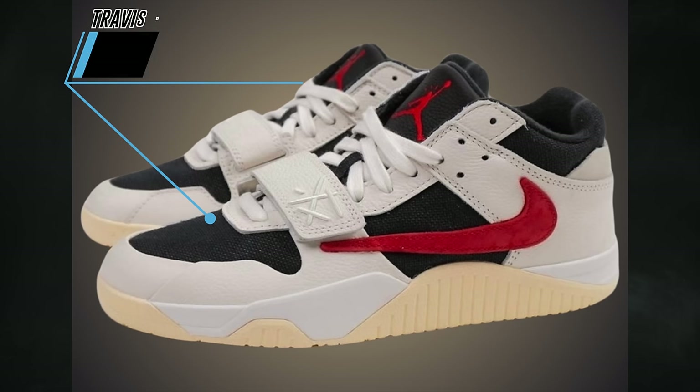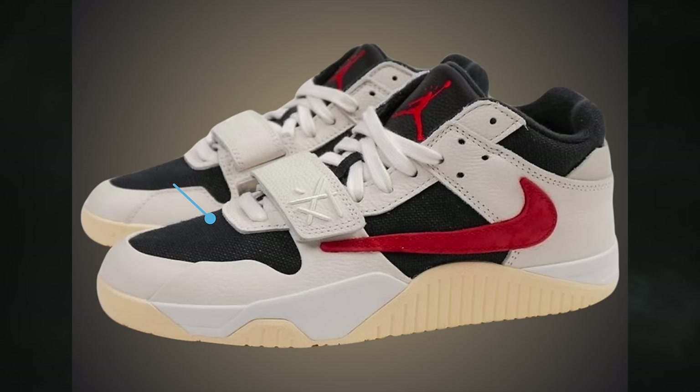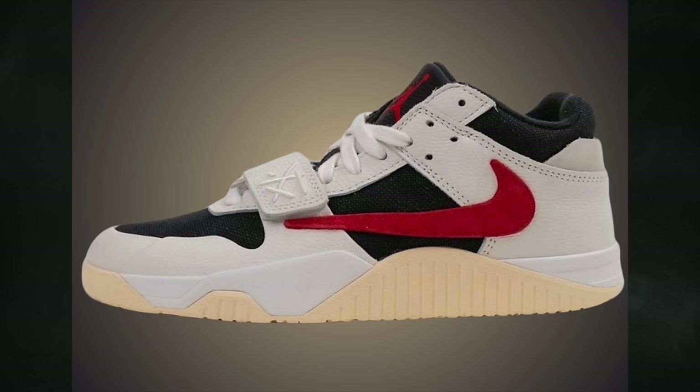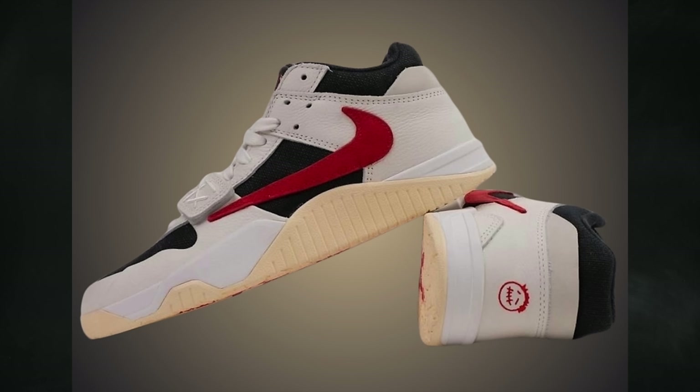The first globally releasing colorway of Travis Scott's signature shoe, the Jordan Jumpman Jack TR, is nicknamed University Red. The official colorway is sail, university red, black, and muslin. The release date isn't 100% confirmed but is looking like April 26th, in men's sizes, for $200.